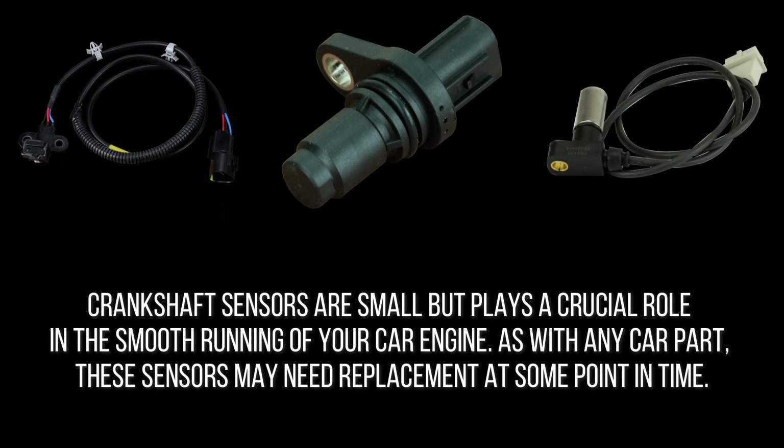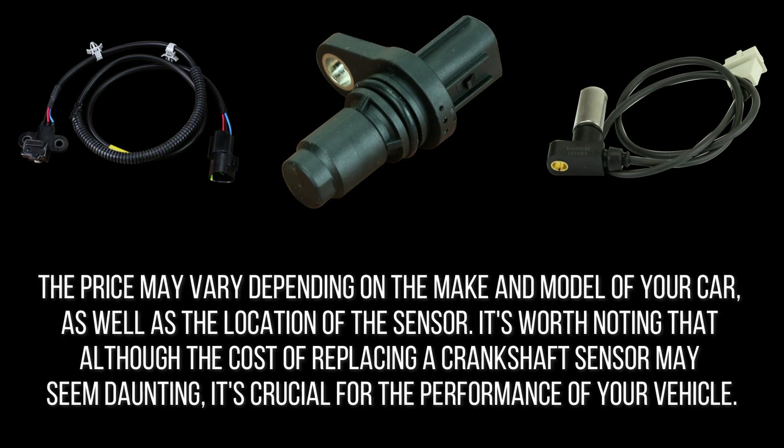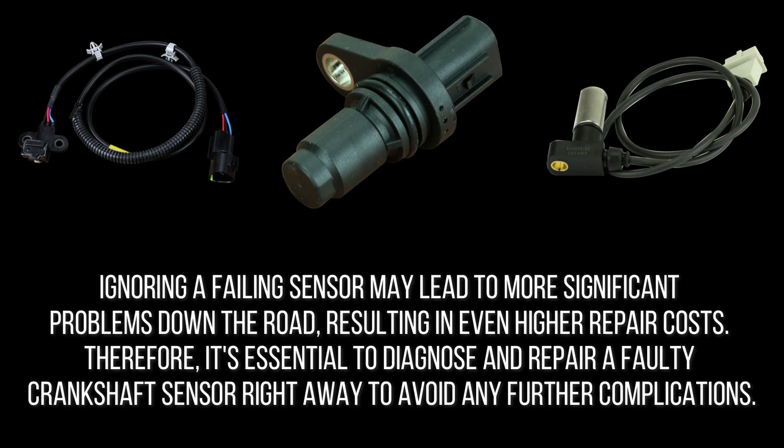Crankshaft sensors are small but play a crucial role in the smooth running of your car engine. As with any car part, these sensors may need replacement at some point in time. The cost of replacing a crankshaft sensor can range anywhere between $120 and $260, which includes the price of the sensor itself as well as the labor cost for installation. The price may vary depending on the make and model of your car, as well as the location of the sensor. Ignoring a failing sensor may lead to more significant problems down the road, resulting in even higher repair costs. Therefore, it's essential to diagnose and repair a faulty crankshaft sensor right away to avoid any further complications.